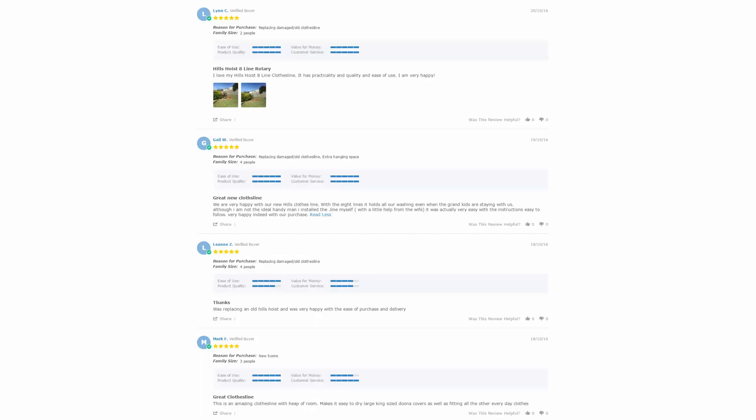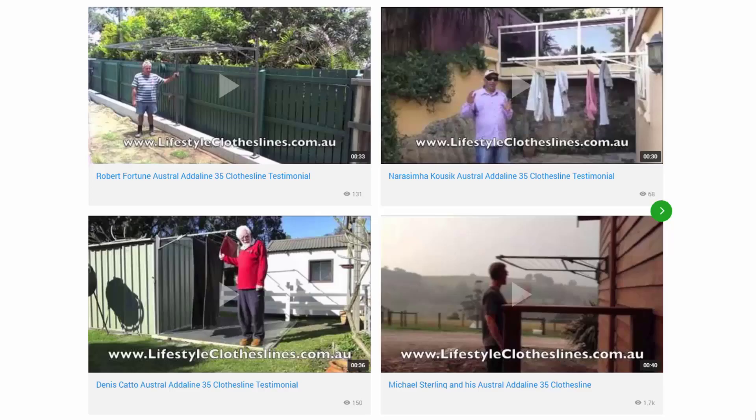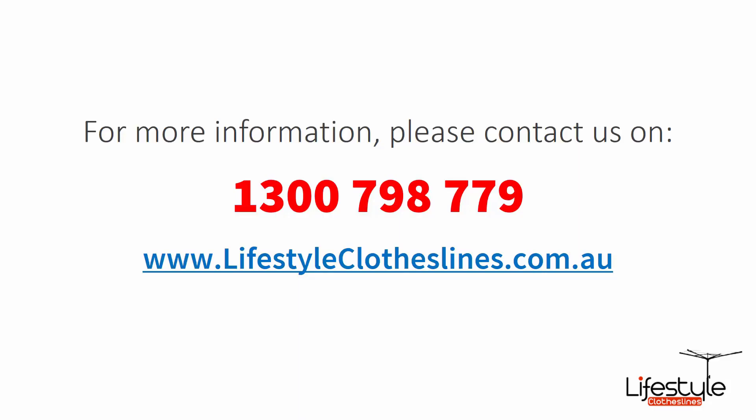With over 5,000 reviews available on the Lifestyle Clotheslines website, you can see what people are saying about products and whether they are going to be suited for your needs or situation. Be sure to check out the reviews, which are on all product pages just underneath the description area. You can also find a big selection of customer videos on the site. For any further information or questions regarding clothesline products or installation in your area, feel free to contact us today on 1300 798 779 or visit us online at lifestyleclotheslines.com.au.